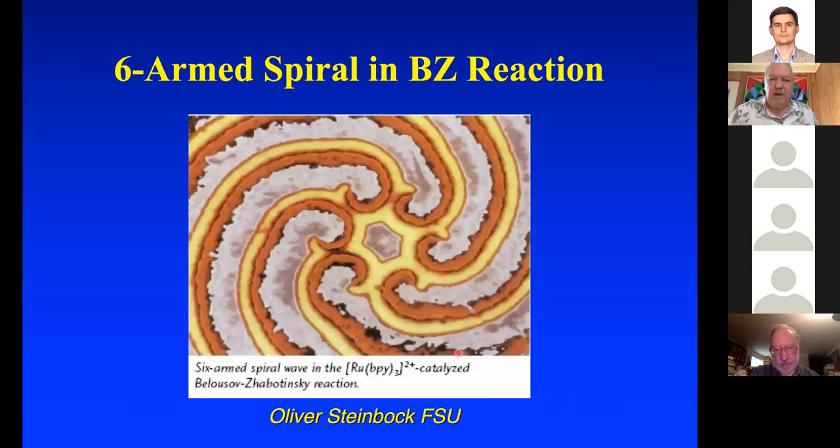Here's a picture with lots of arms coming into a single point — you can have six waves coming into a single point in a two-dimensional version of the BZ reaction. So it's possible to get very interesting things, especially in three space where this central point becomes a central line, and you've got all these waves incident on this single curve.